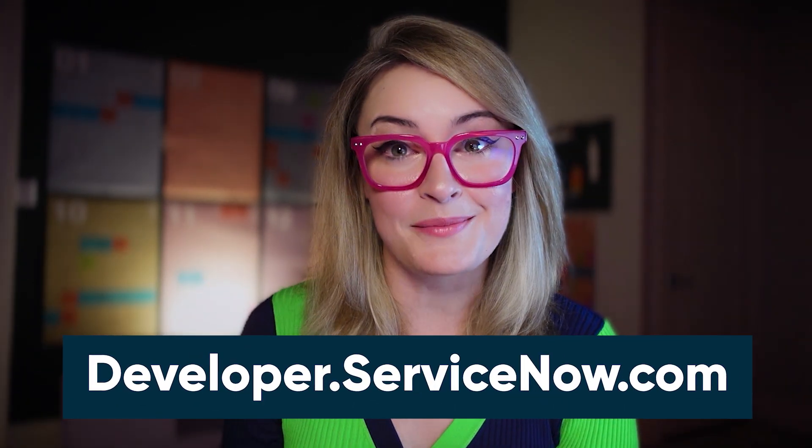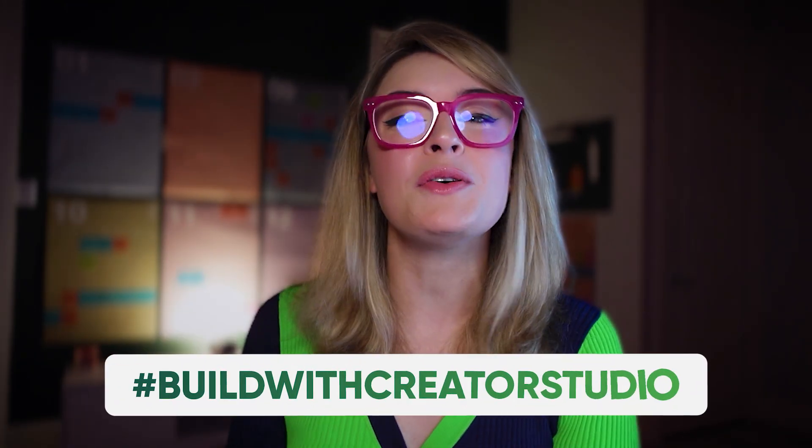Now, this is just a taste test of what you can do on Creator Studio. If you'd like to learn more, I highly encourage you to check out developer.servicenow.com, where you can not only get a free instance of ServiceNow called a PDI — a personal developer instance — with Creator Studio already loaded, but you can also access documentation, labs, and guides to further your education. If you happen to be watching this video between September 9th and October 8th of 2024, be sure to check out my other video on hashtag buildwithcreatorstudio, a brand new challenge that our team is running with some very cool swag for the participants.